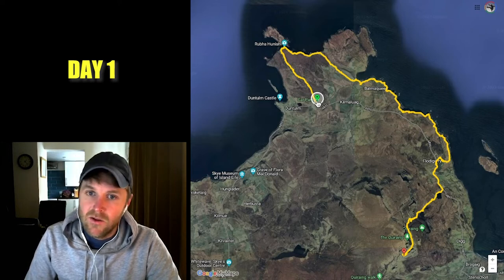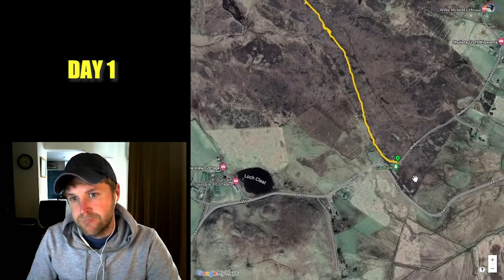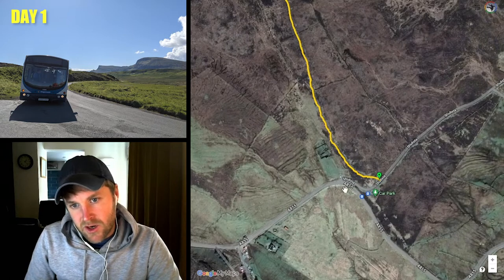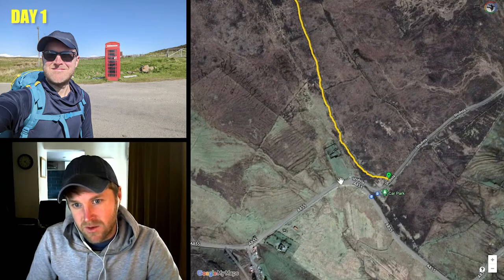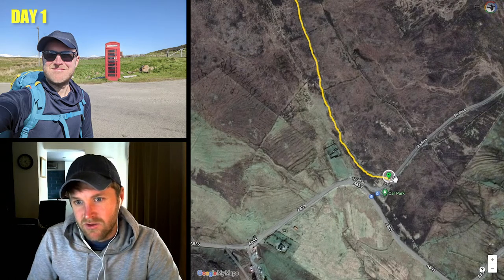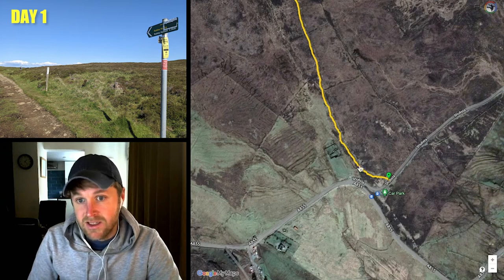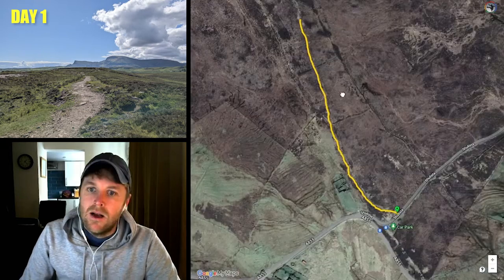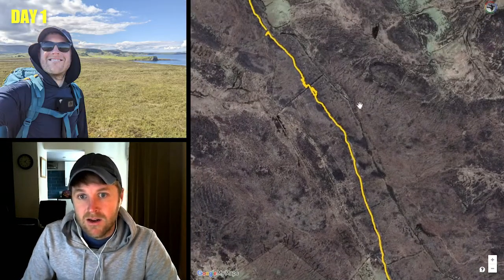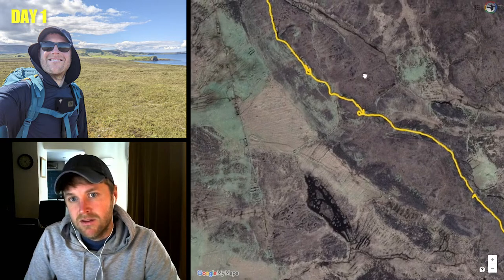On day one I travelled from the beginning of the trail at the car park all the way around to the Quiraing. The beginning of the trail is really not hard to find. The bus will drop you off around where the phone box is and you just need to go up a little bit on the road to the car park, where you'll see a sign. You essentially head up north, and the path is pretty obvious and clear — you're just hiking across marshland on a pretty good track.